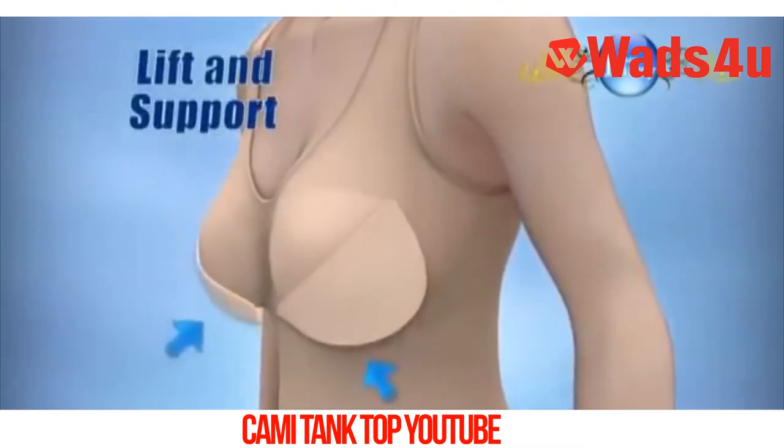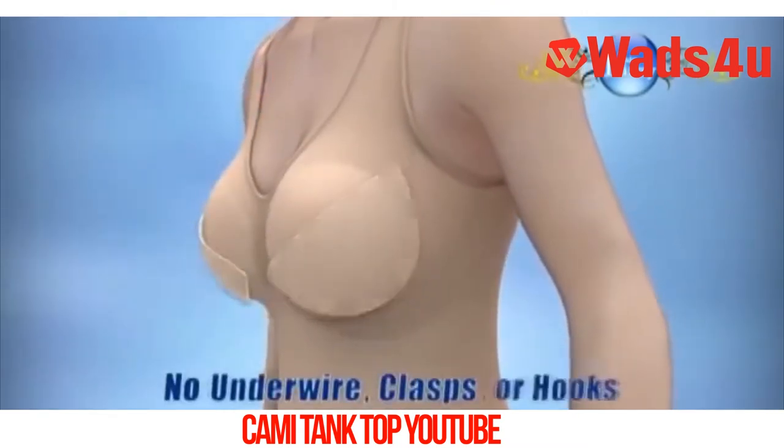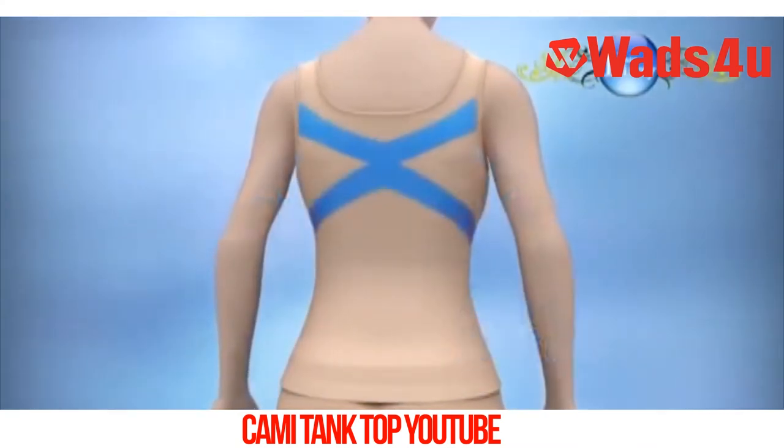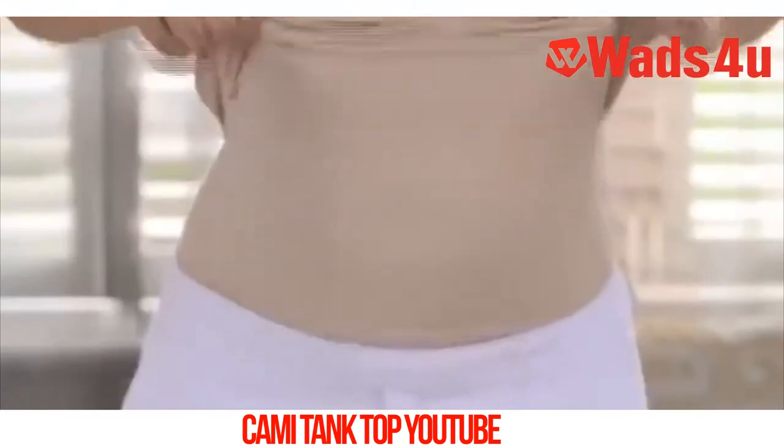Special knitting technology to lift and support, and removable push-ups for that younger, perkier look with no underwire, clasps or hooks. The magic C acts like a fat magnet to eliminate back and bra bulges, and the cross will give you the perfect posture.